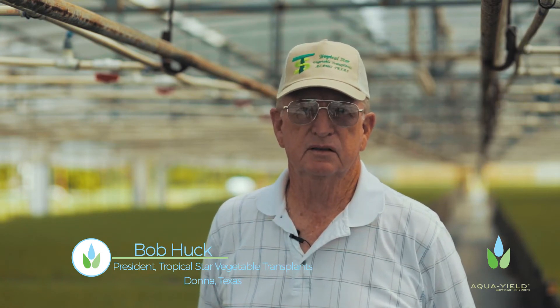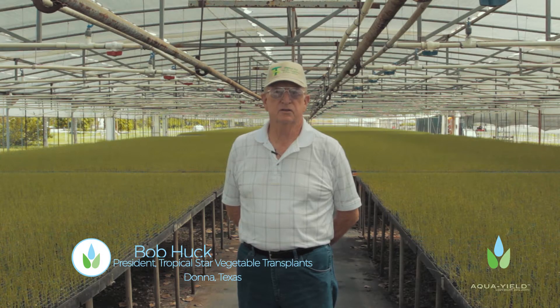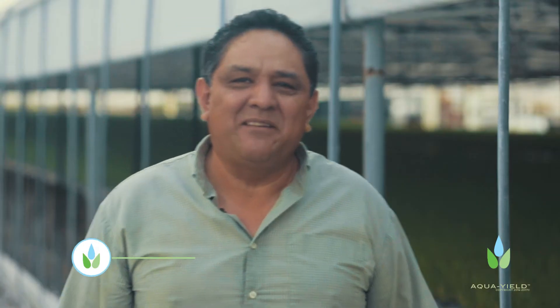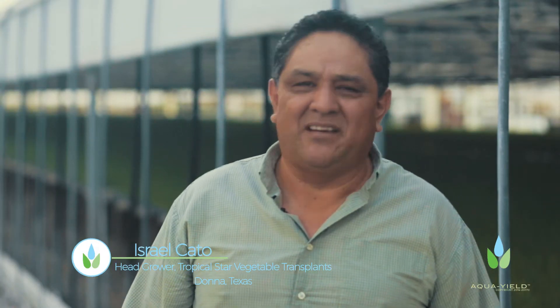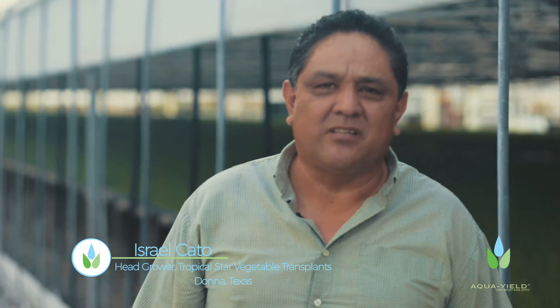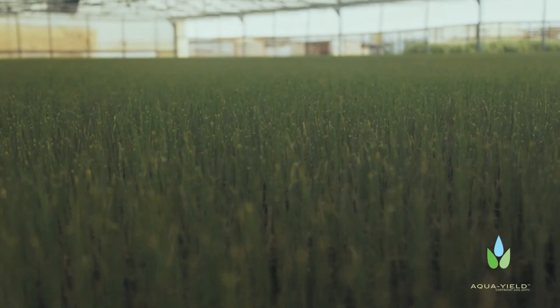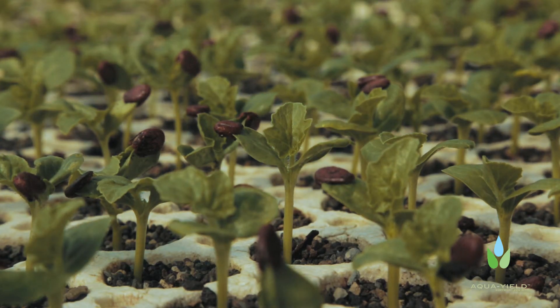My name is Bob Huck and I'm the president and CEO of Tropical Star vegetable transplants. Our principal business here is just to provide farmers with the best possible transplant for their fields. My name is Israel Cano, I am the head grower here at Tropical Star. We've been here now about 20 years trying to service the Rio Grande Valley. We do everything from leek and celery, but our biggest thing here is watermelon transplants.